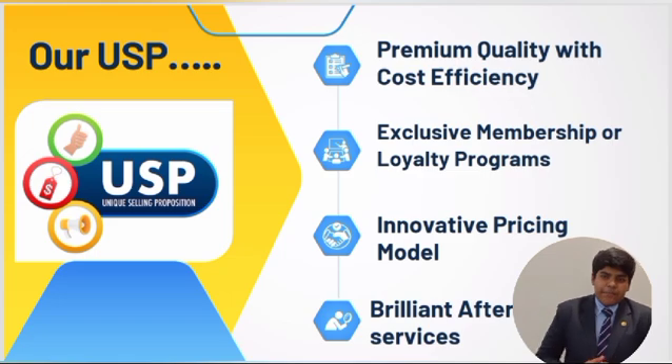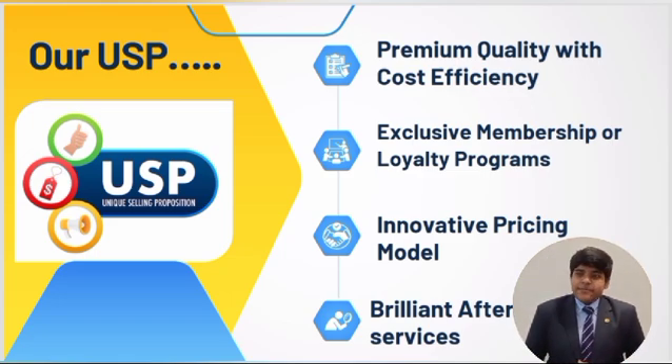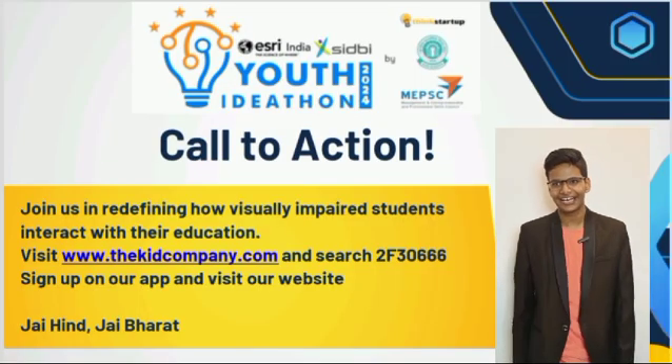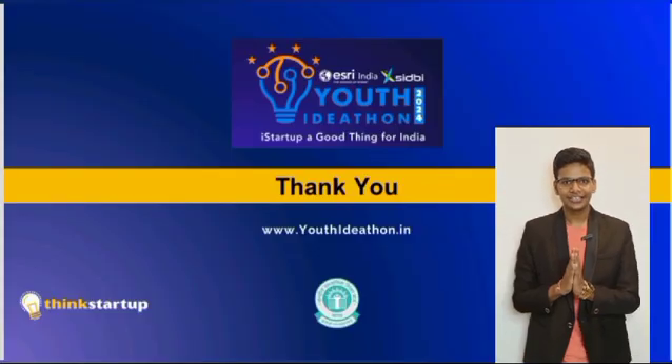Our USP consists of the following points: premium quality with cost efficiency, unique loyalty membership programs, special discounts and lifetime membership services, innovative pricing models, and post-purchase support and customer services. Looking forward to being a part of the next challenge. This is Team EcoLearn AI signing off. Jai Hind, Jai Bharat.